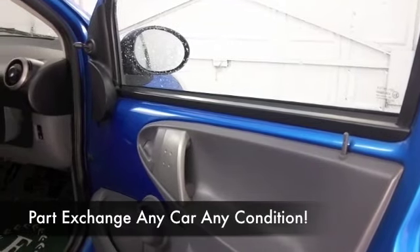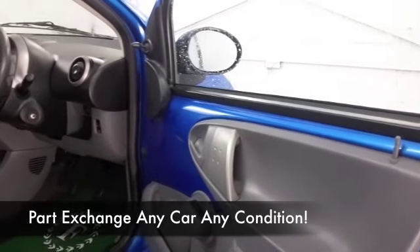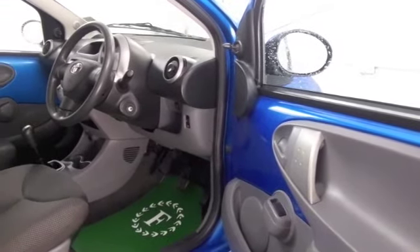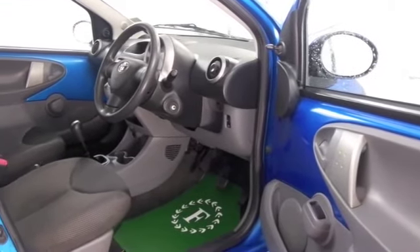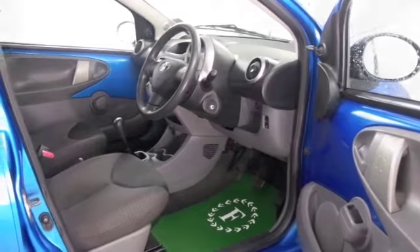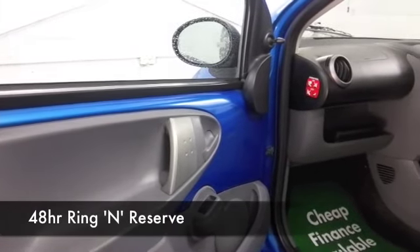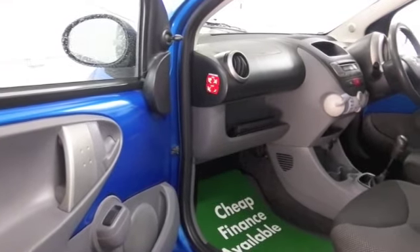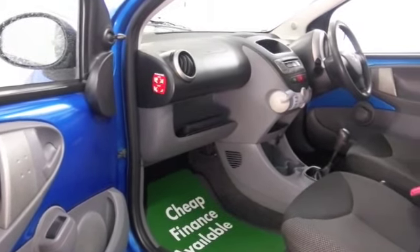Air conditioning, power-assisted steering, CD and radio to keep you entertained — I think this does tick a lot of boxes. We've got about 1,500 cars on our super site at Winsford at the moment, all online as well, so when you come down you might be a bit spoilt for choice, but who knows, maybe this is the car that's going to make its way home with you.